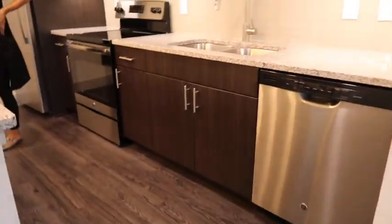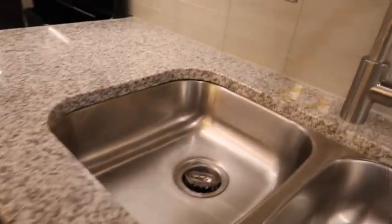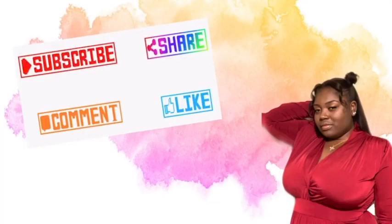What's the square footage for this one? This one's 605. So right at 600 square feet. Are you hungry? I'm hungry!